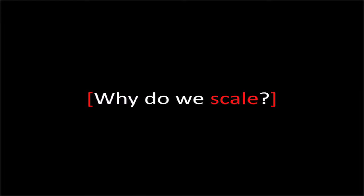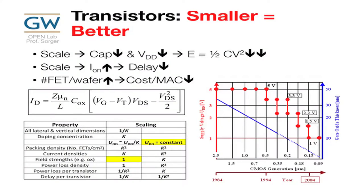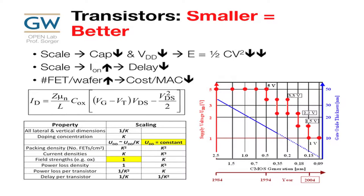Why do we scale transistors? It turns out we scale fundamentally because capacitance goes down, VDD goes down as we've walked down from 5 volt to 3 volt to 2 volt over time. If these two go down, energy per bit electrically goes down quite significantly. Also, once we make our channel length shorter, our ion current goes up, our delay goes down, and I can put more on the chip, which means my cost per MAC goes down.